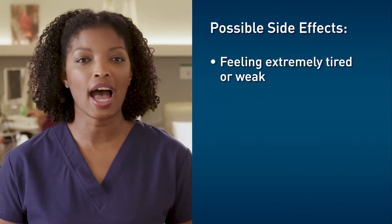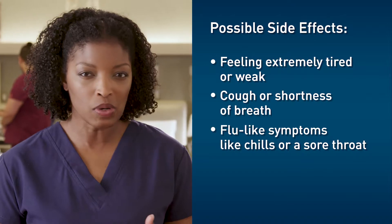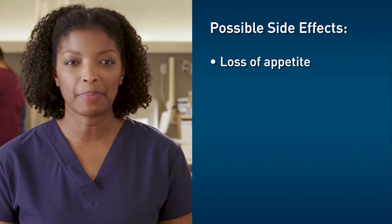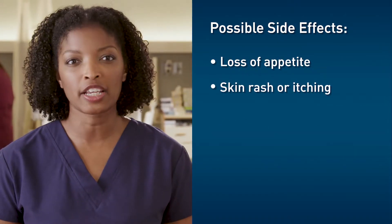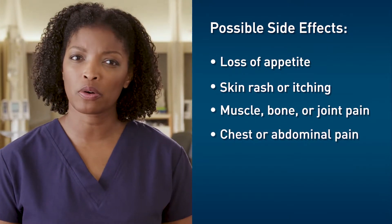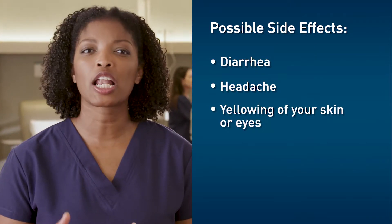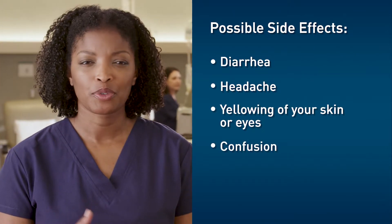Feeling extremely tired or weak, cough or shortness of breath, flu-like symptoms, loss of appetite, skin rash or itching, muscle, bone or joint pain, chest or abdominal pain, diarrhea, headache, yellowing of your skin or eyes, or confusion.